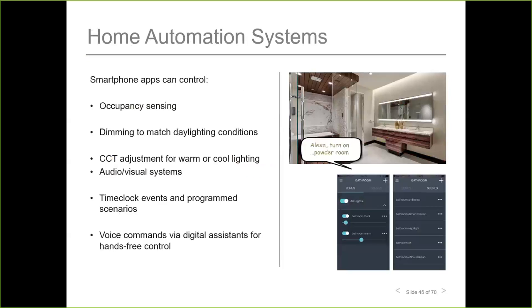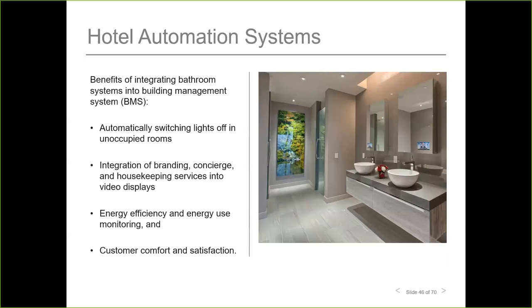Residential automation allows family members to customize their own bathroom experiences through scene controls, voice controls, time clock events, dimming, and occupancy sensors. Similarly, commercial automation systems empower the hotel traveler to customize the bathroom experience — adjusting room lighting, dimming, and music through apps or other hotel features.